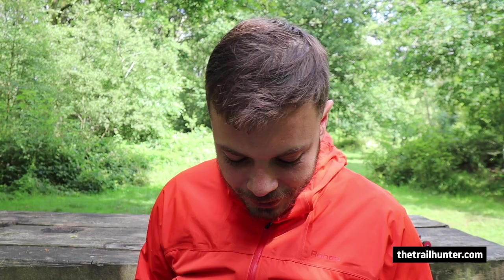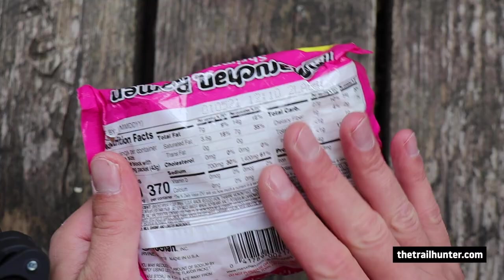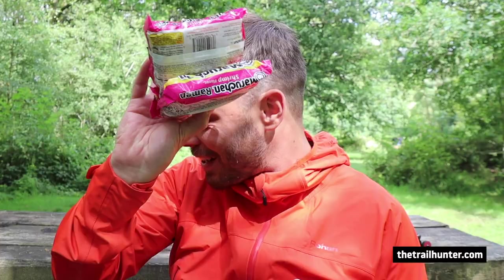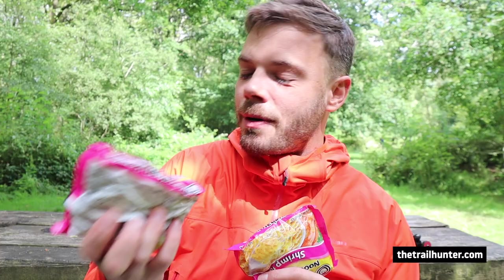I got so many ramen packets. Most of the stuff in this box is just so bad for you, but I'm one of those hikers — I don't want to think about what I'm eating, I just want it to be quick, simple, lightweight. So this is pretty much what I was eating most of the time. Ramen packets — shrimp flavour.